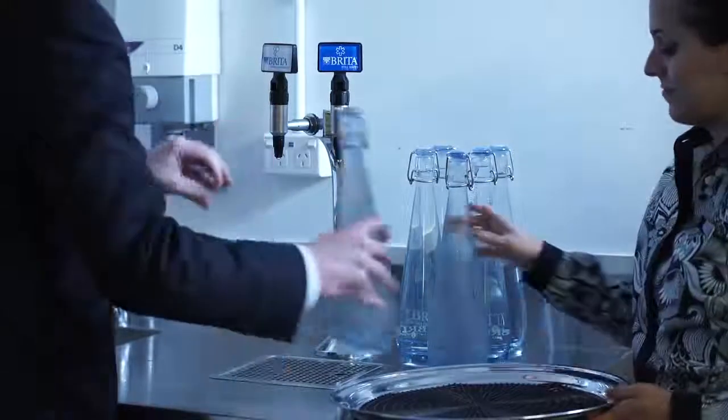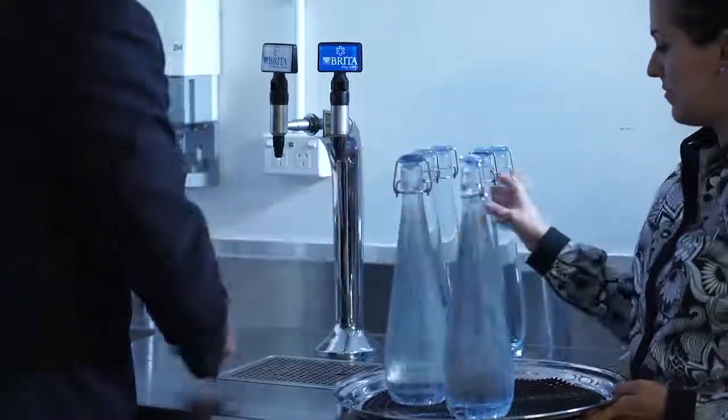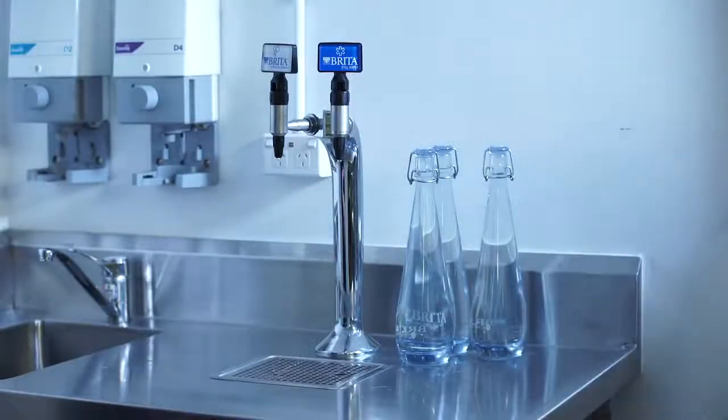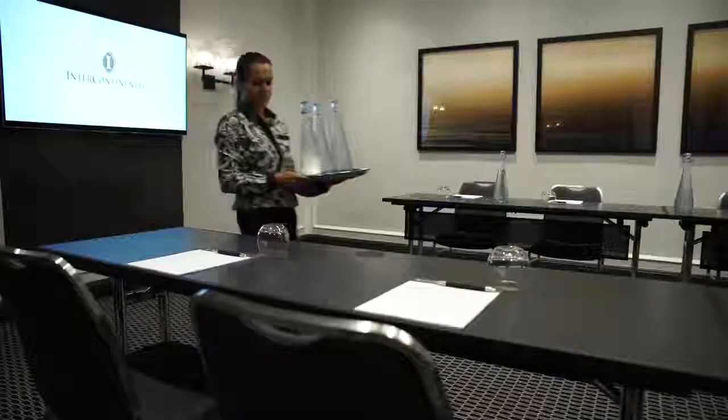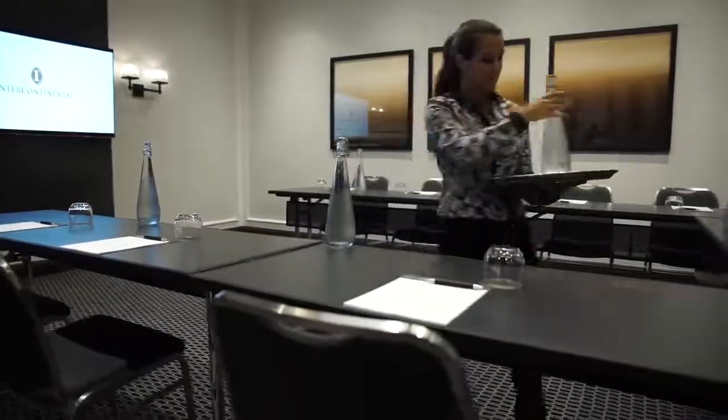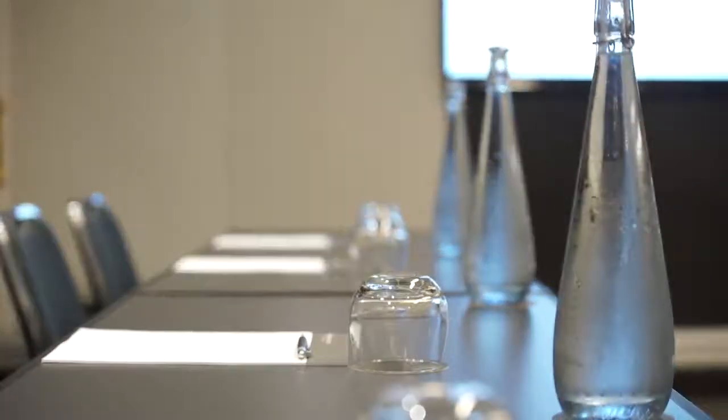We do operate 24/7 in the hotel and we've got functions in here pretty much every day. We managed to pick a day which had a very quiet period, and that space particularly around where the system was being installed was free. They made themselves available to come in on that day during the very specific times that we set, and everything was dealt with within about two to two and a half hours — the system was set up and ready to go.